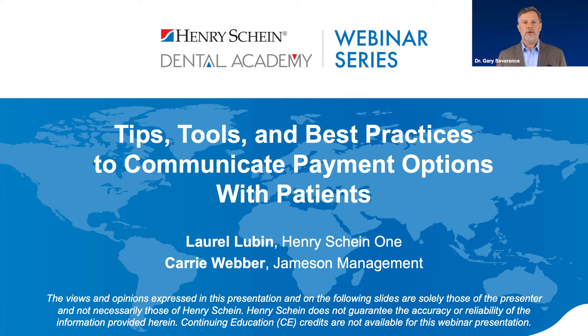Please be aware that Henry Schein is not offering CE credit for viewing or attending this webinar. This webinar is also brought to you by Henry Schein's Dental Business Institute in partnership with Henry Schein One and Jamieson Management. Before I turn it over to our speakers, I wanted to provide some perspective on patient financing and CareCredit.